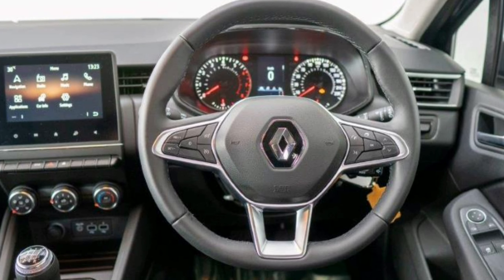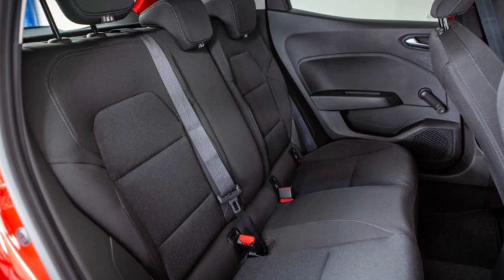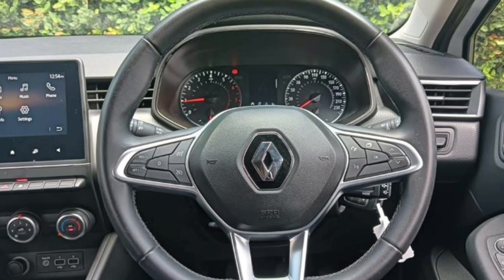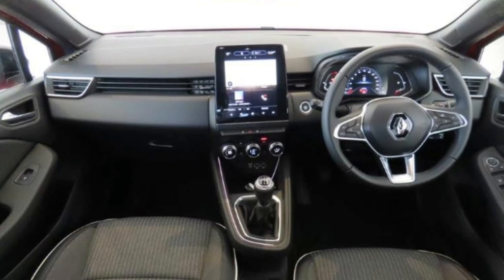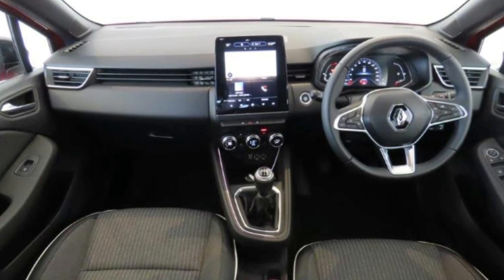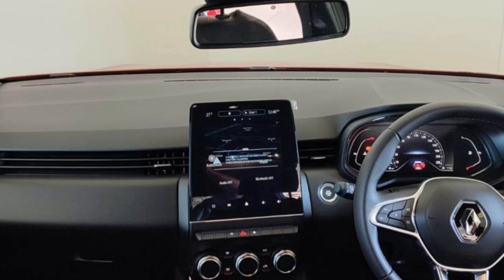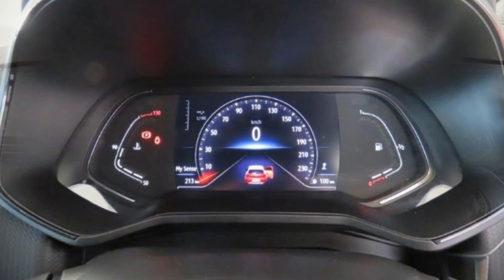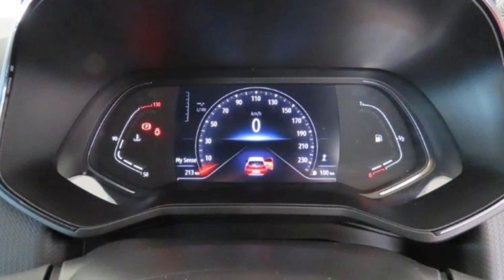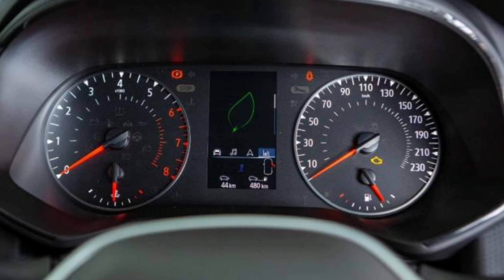All models get a multifunction steering wheel, and the Life and Zen only get electric windows at the front. The Intense, on the other hand, gets electric windows for all four windows. The Intense gets premium features such as lane departure alert, ambient lighting, an electric handbrake, keyless entry and start, and a 7-inch digital cockpit, which the other two models don't get.